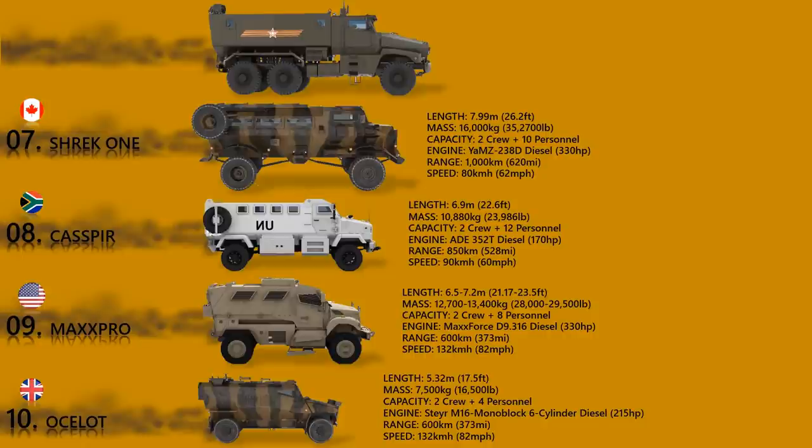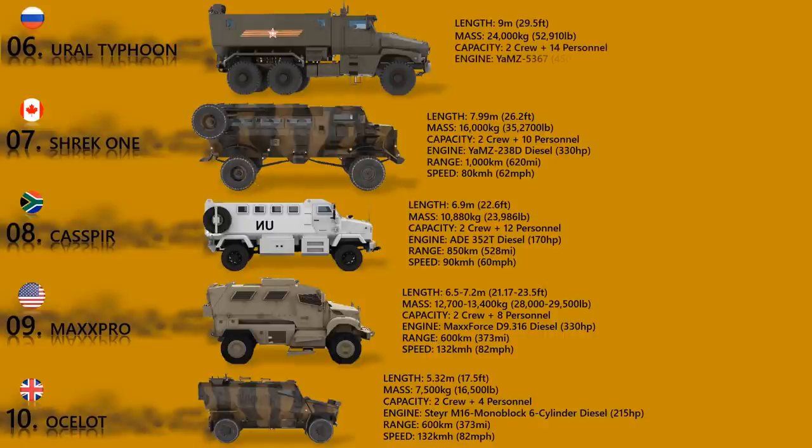Ural Typhoon. The Ural Typhoon is Russia's 6x6 multifunctional, modular, armored, mine-resistant vehicle family. It can be used in reconnaissance, command and staff, ambulance roles, or to conduct engineering, radiation, chemical, and biological reconnaissance and transportation.